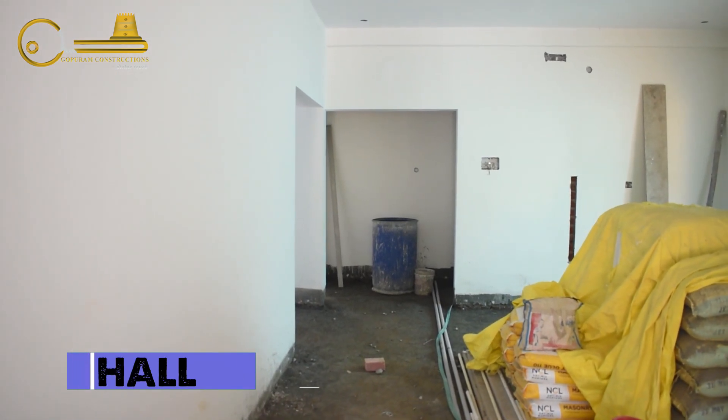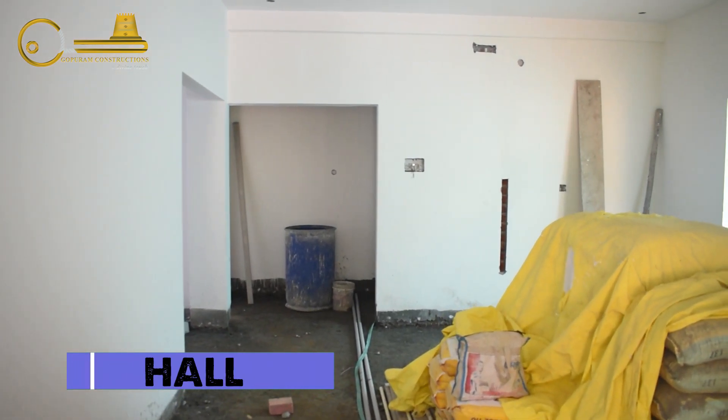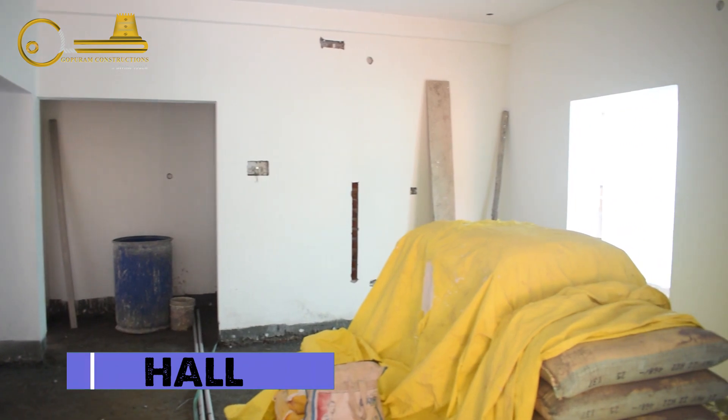We are currently work in progress — we are going to complete in 15 days. We are looking at the living room here; it is quite a big living room.